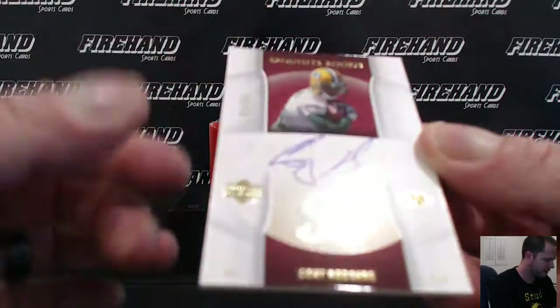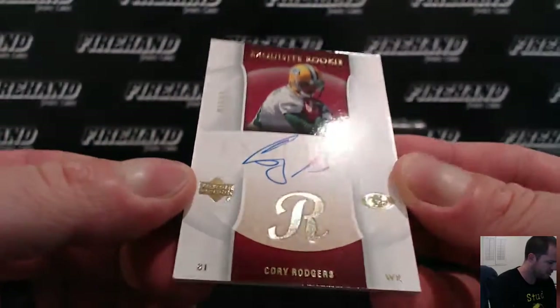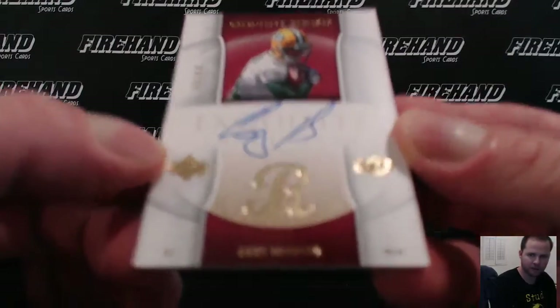For the San Francisco 49ers, Corey Rogers, 49 out of 60. Goes to Card Addiction.